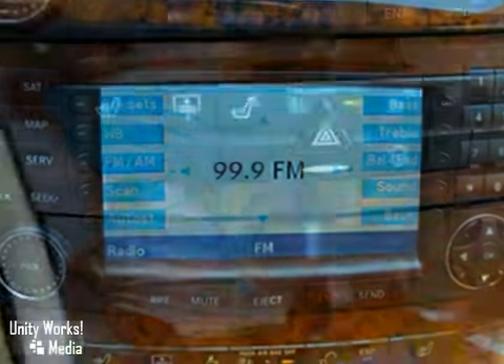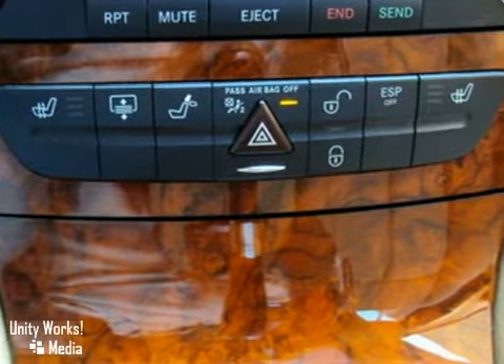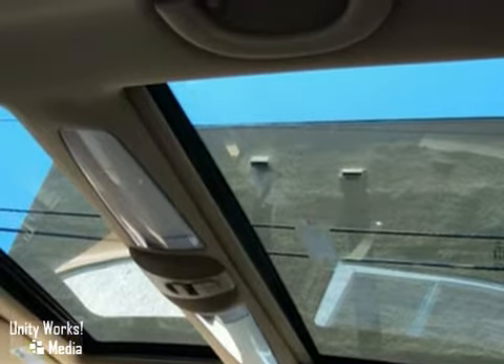It also has Sirius satellite radio, a power steering column with memory, an integrated garage door opener, and auto-dimming mirrors.